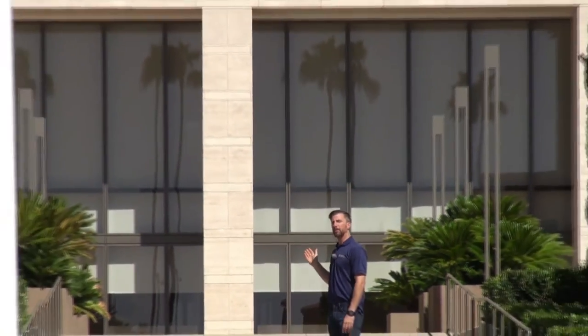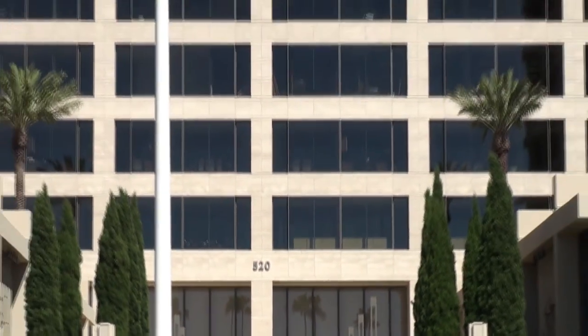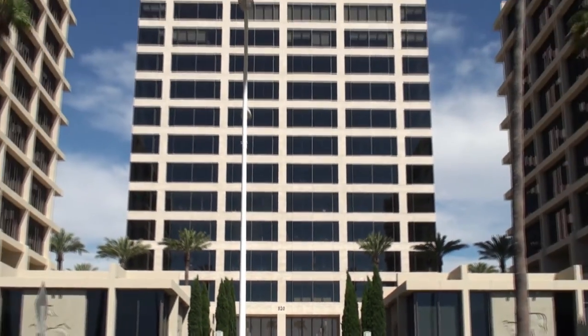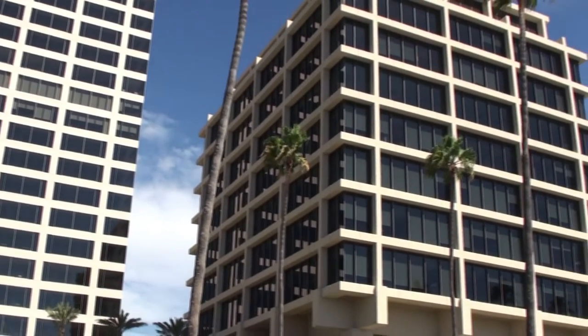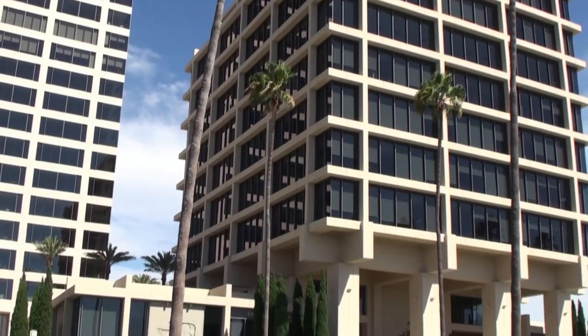This larger tower behind me is brand new, and the desire was to match the glass in these existing towers to that tower. So by removing the reflective silver film and replacing with the 3M Prestige, we've got almost a perfect match.